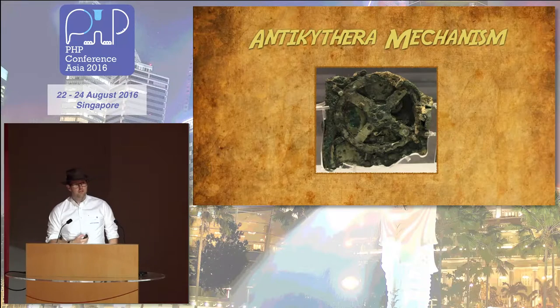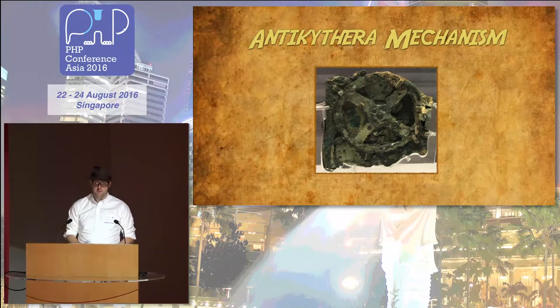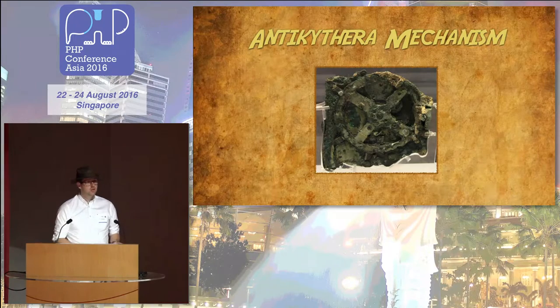Just like the Antikythera Mechanism, most applications that we work on today were developed years ago, created by developers who left no documentation, and we just can't reach them anymore. So we hope that the Antikythera could help shed some light, help us gain some insight into some legacy code bases.